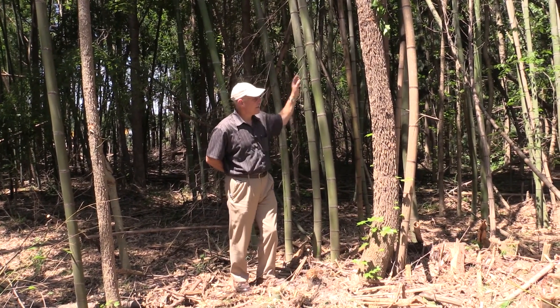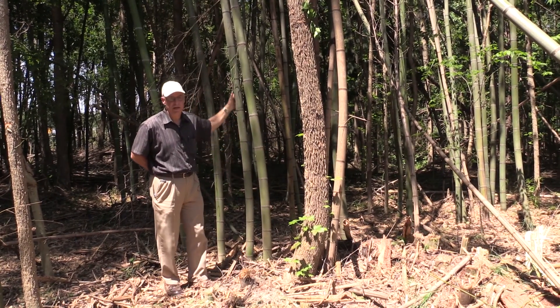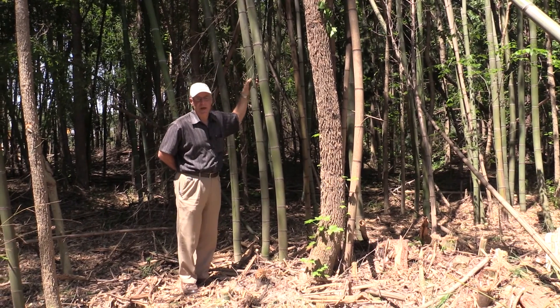Here it's not really doing a whole lot of damage — it's competing with some sweet gum and occasional pine — but if you wanted to plant this site you need to first get rid of the bamboo.